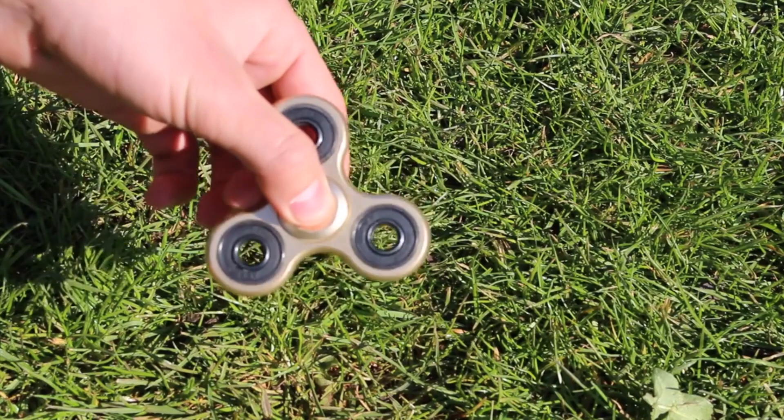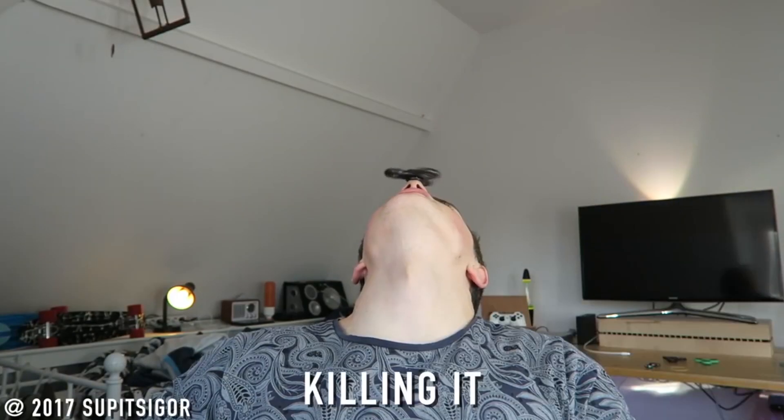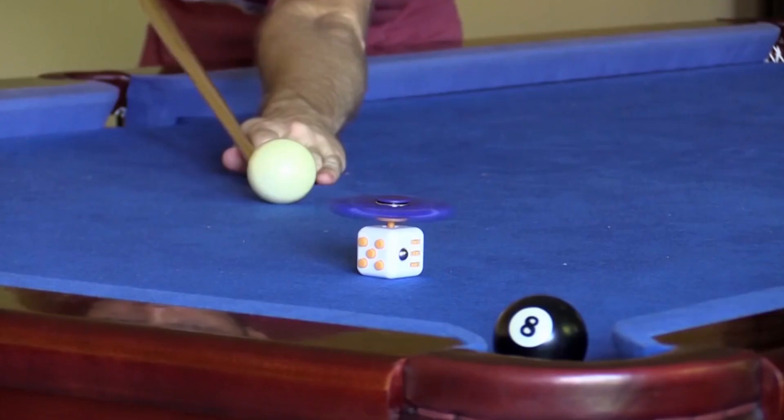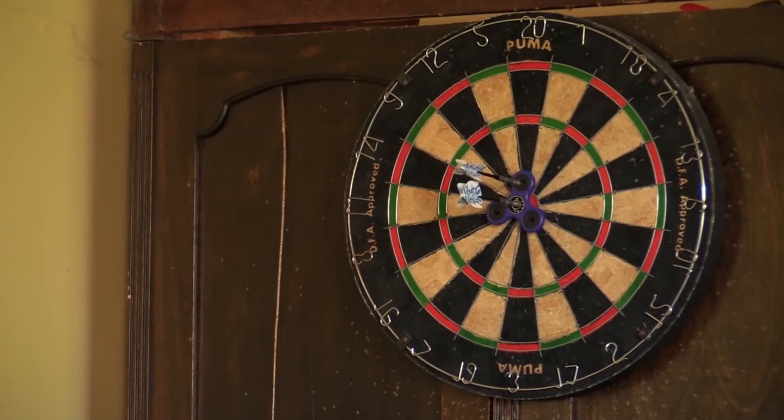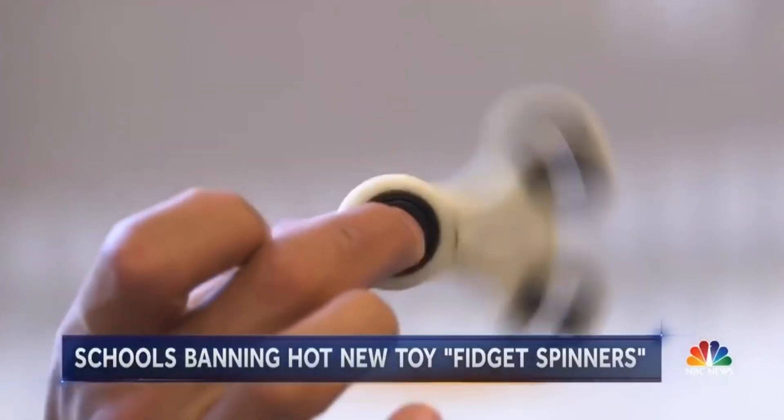Apart from the sensation that you feel spinning it, the other massive appeal with fidget spinners specifically is the variety of tricks that you can do. There are tricks of varying difficulties that you can perform, so there's also the sense of a new challenge and mastering a new skill that comes along with it. Fidget spinners come in a variety of colors as well.